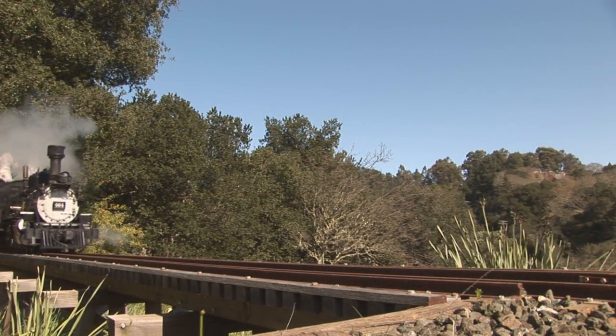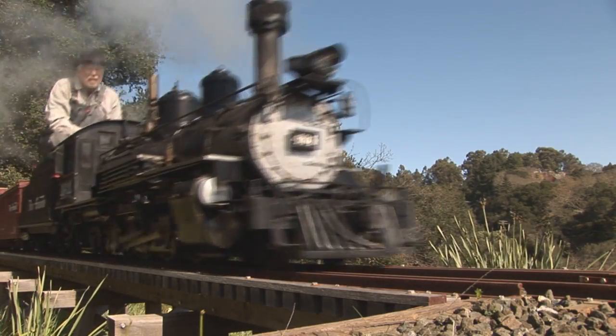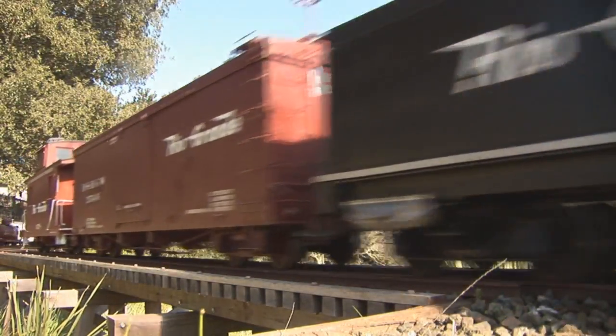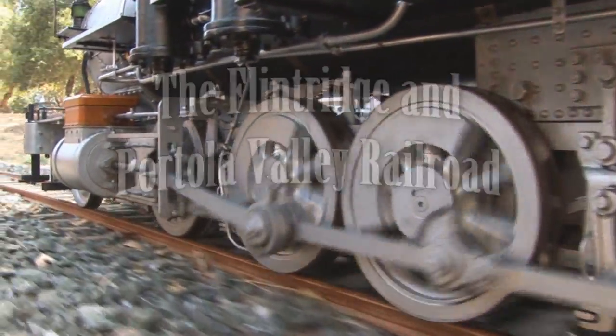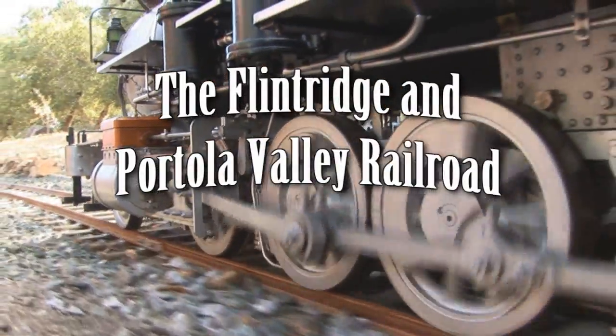What followed was the construction of one of the most scenic private right-of-ways in California. Join us now as we take an exciting ride on the Flintridge and Portola Valley Railroad.